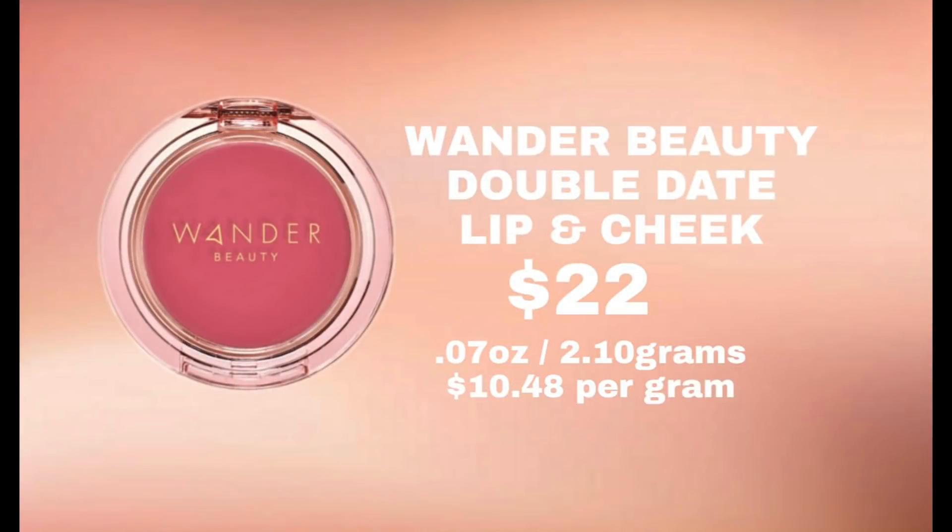I recently picked this up — it's brand new on the Sephora website, I actually just got this box today so I have not used it. I wanted to include it in the price breakdown in case it was on your radar to pick up at Sephora. It's a double-layer product: the first layer is a cream blush and the second layer is for your lips. For the price comparison I only did it on the top cream blush portion. These retail for $22 and the top cream blush is 0.07 ounces, which is 2.1 grams, making it $10.48 per gram.